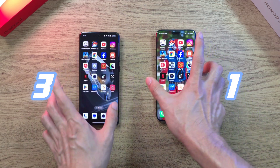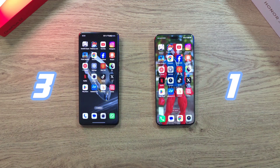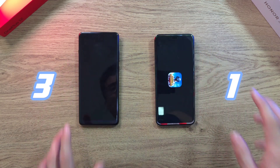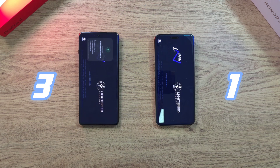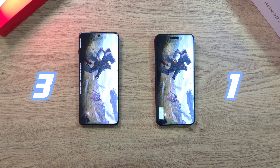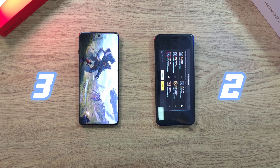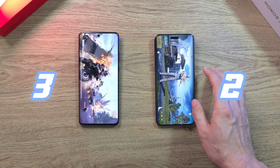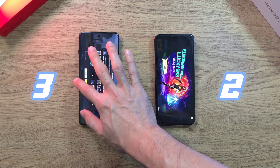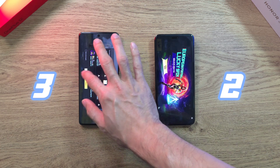Both phones are at 100% battery. To keep this fair, let's move on to PUBG Mobile — a huge app. Let's see which one comes out on top. It looks like the Magic 6 Pro is just slightly ahead. We are done with the Magic 6 Pro, with the OnePlus 12 very close behind.